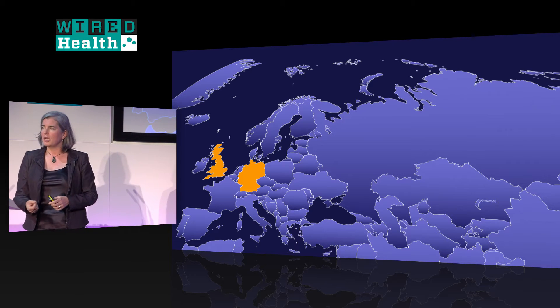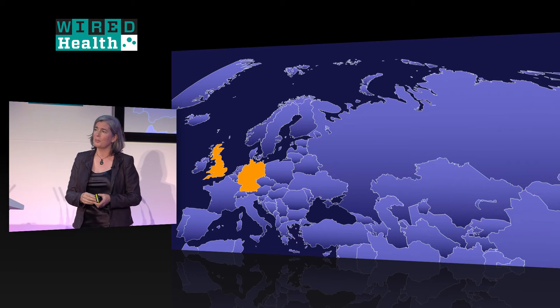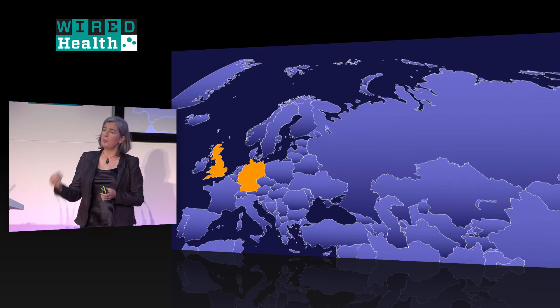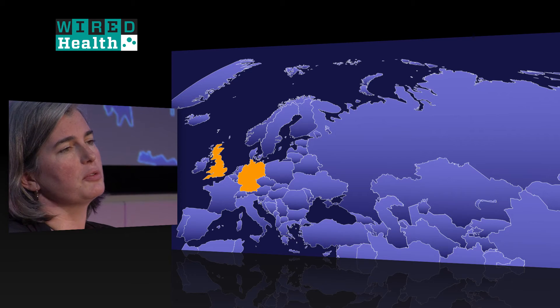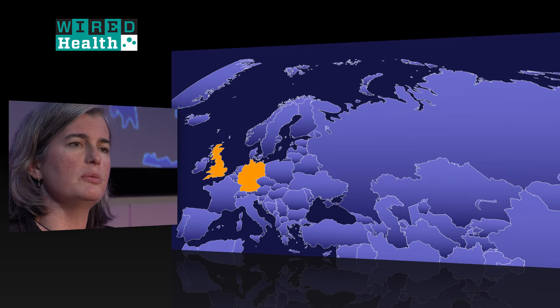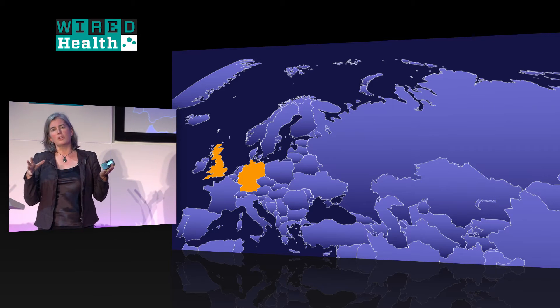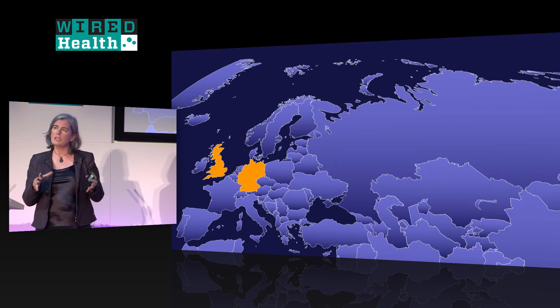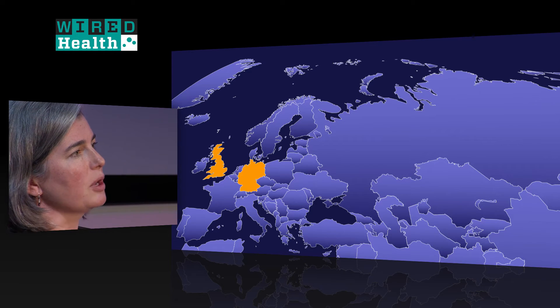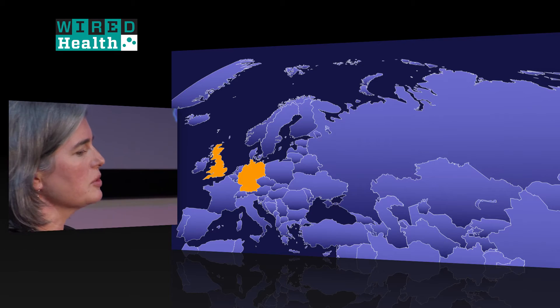In Germany, some health insurance companies are offering to pay hospitals a premium for doing da Vinci surgery because the downstream costs of readmissions and complications are lower. In the UK, the focus is on making sure each robot is used for enough surgeries to be cost-effective, so robots are placed at high-volume hospitals with enough procedures.